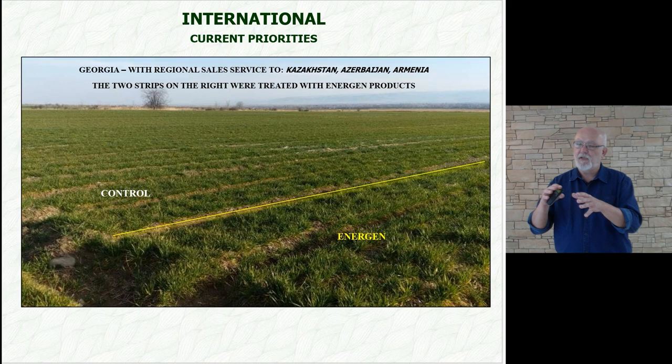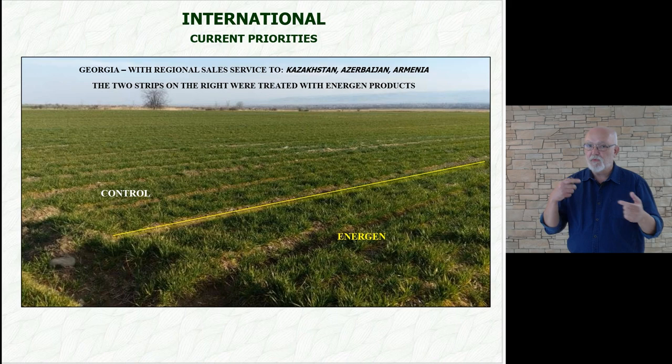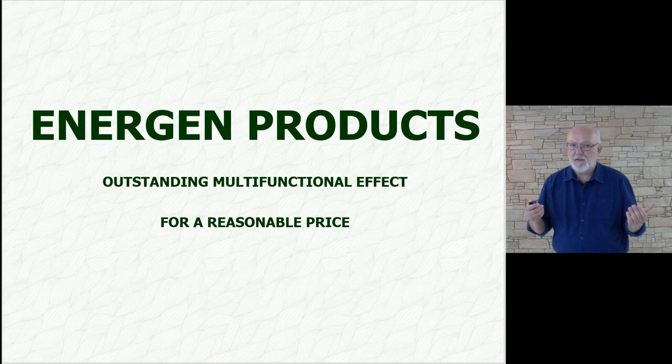In more distant territories, we must have commercially and professionally qualified partners. They take care of our interests so that everything works well. We choose reliable people — at the end, it's all about the people.